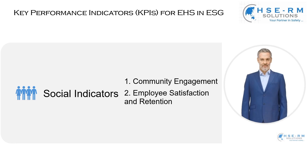Social indicators. These indicators are crucial, as they reflect our organization's impact on society and our workforce. Let's start with community engagement — assessing the impact of our operations on local communities. It's not just about being a good corporate citizen; it's about being part of the community fabric. Through active engagement, be it through local projects, partnerships, or sustainability initiatives, we strive to contribute positively to the communities where we operate.